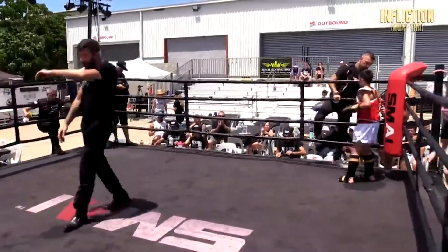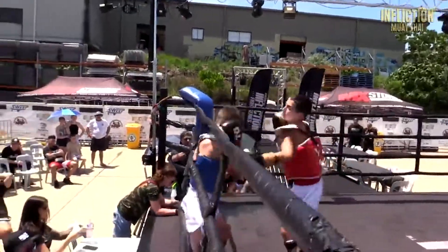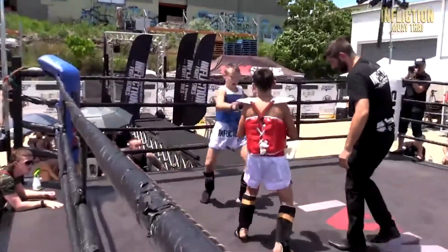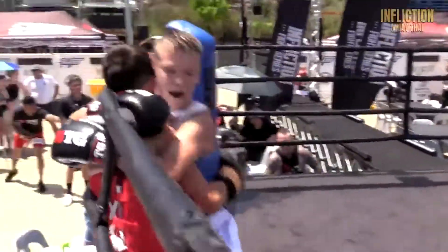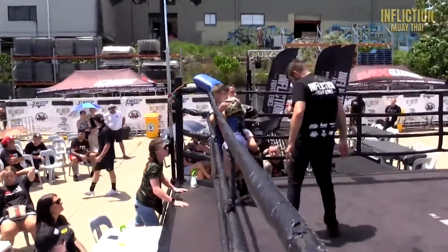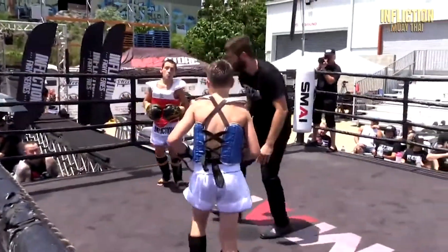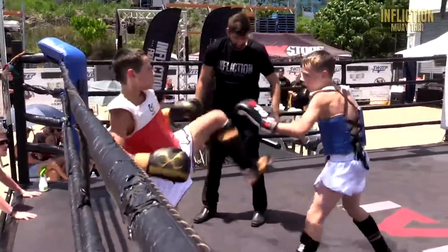End of round number two. Third and final round — watch the energy levels rise. Look at this, they're going for it. They both want to get this win. Lovely leg kicks. Straight into the clinch. Some heavy knees. Max going for that jump — couldn't get him down, though. Max has definitely got that evasion down pat, stepping out of the way of some of these kicks and punches.